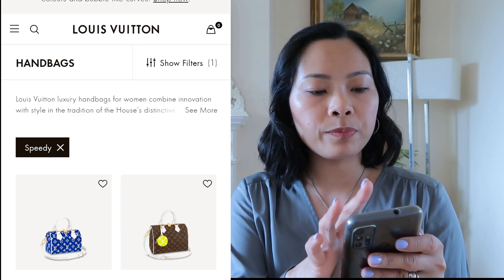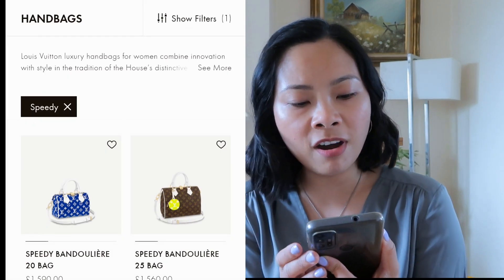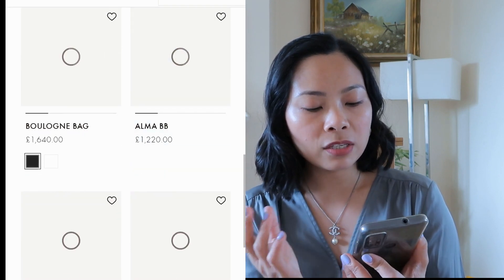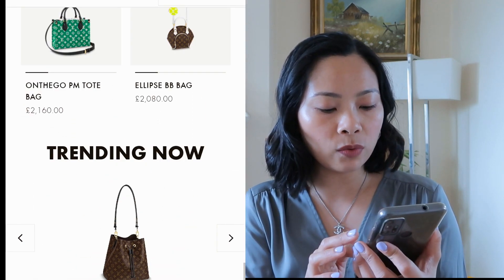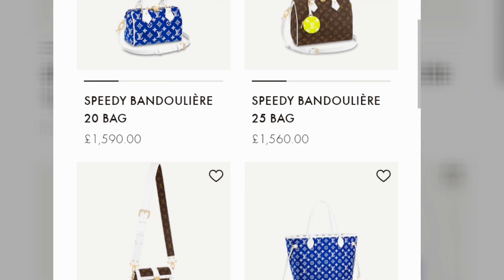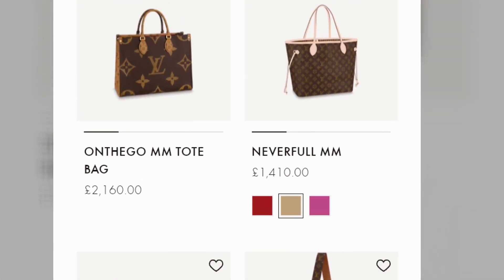Let's go to shoulder bags - I doubt we'll find anything there either. The Alma BB is now £1,220, the Neo Noe MM bucket bag is £1,410, and even the small Lipse BB bag is over two grand. The Bagatelle is £1,640, the Montaigne is £1,780, and the Neverfull is £1,410. No chance here.